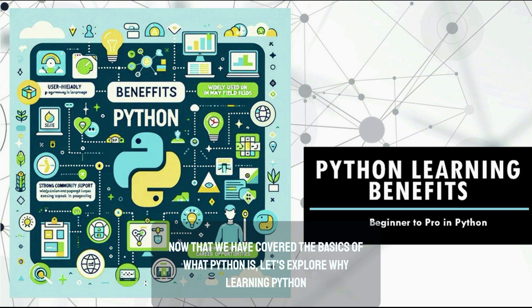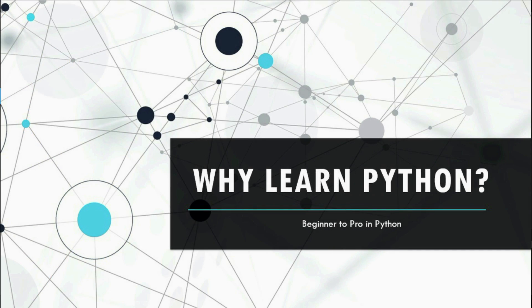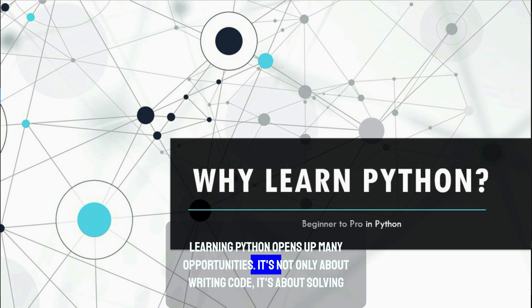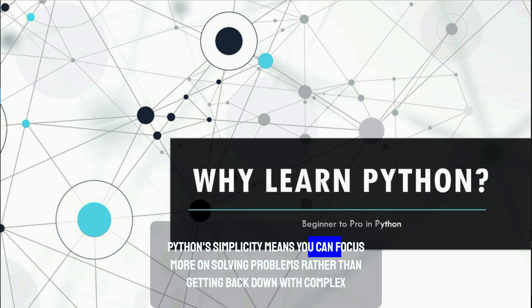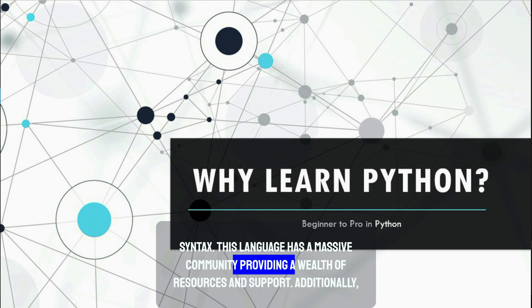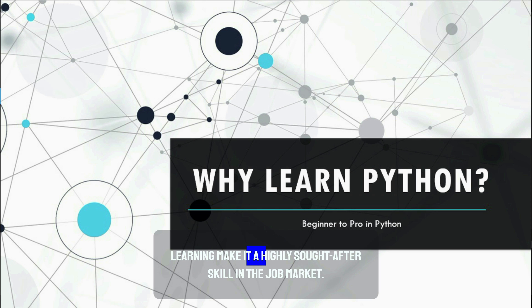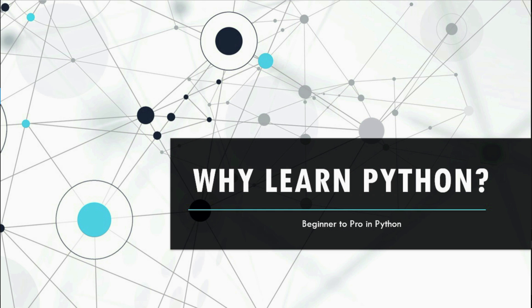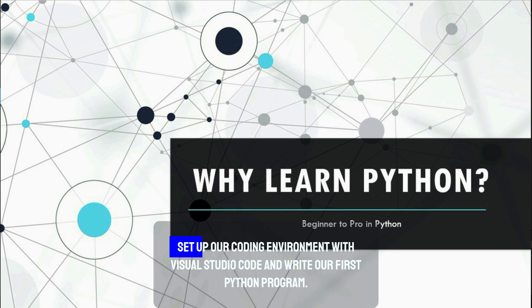Now that we've covered the basics of what Python is, let's explore why learning Python is an important skill in today's technology-focused world. Learning Python opens up many opportunities — it's not only about writing code, it's about solving problems and automating tasks. Python's simplicity means you can focus more on solving problems rather than getting bogged down with complex syntax. Python's versatility in web development, data science, and machine learning makes it a highly sought-after skill in the job market.